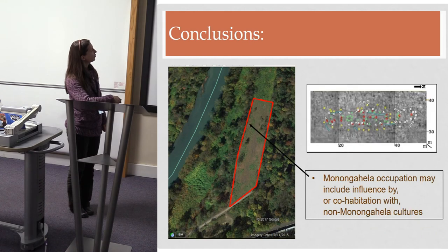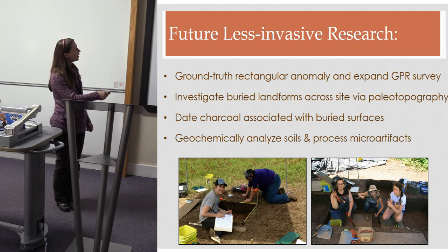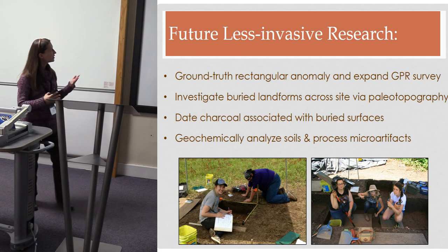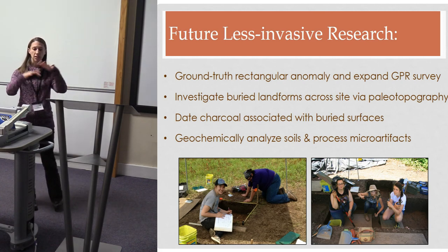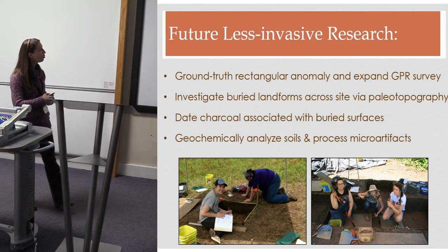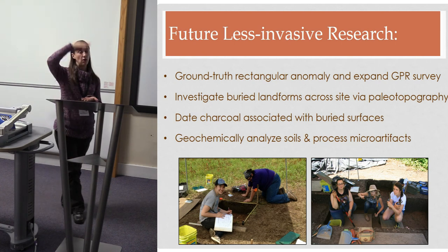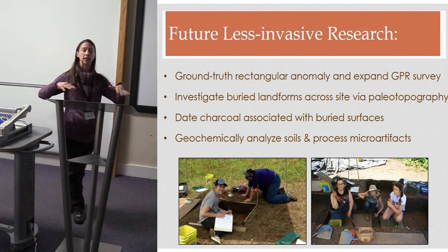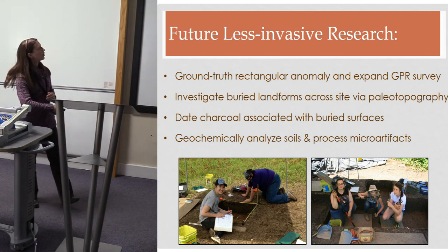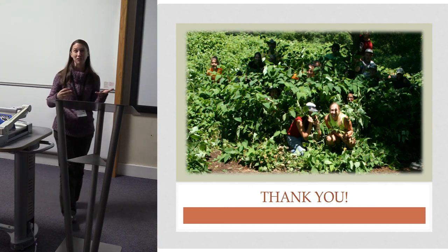For future research, we want to ground-truth the rectangular anomaly, expand core data to investigate buried landforms across the site surface, produce paleo-topography maps, date the charcoal samples, and eventually conduct geochemical analysis both vertically down-core and horizontally to better understand activity areas within the site. With that, I'll leave you with a picture of our crew and thank you for your attention.